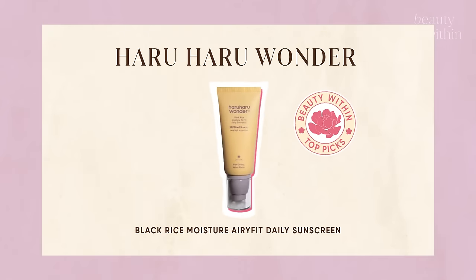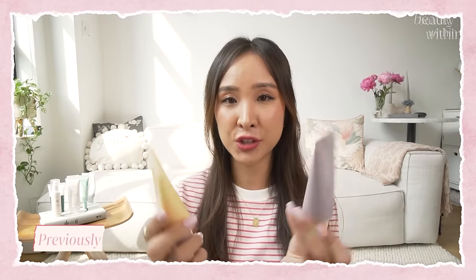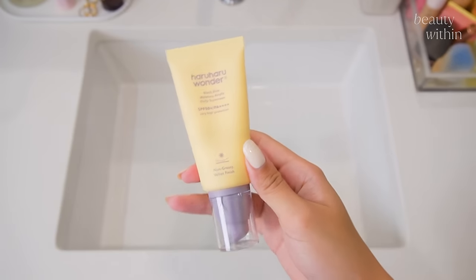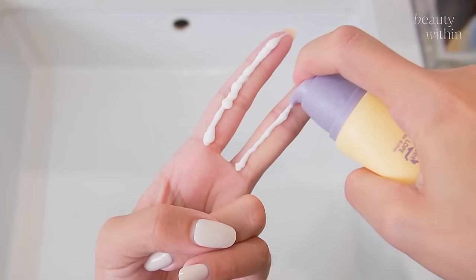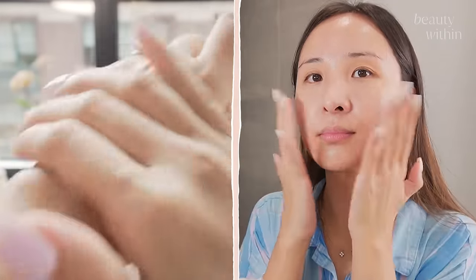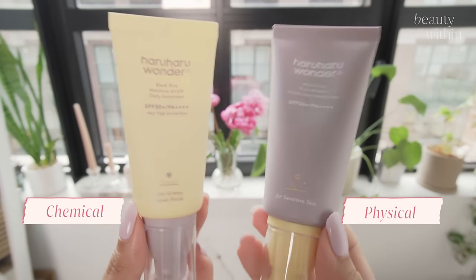My third must-have from the range is their sunscreen. We all need a sunscreen in our life, and I've talked about this all year. Since the day I discovered it I have not stopped using it. If you have combination skin or oily skin and you just want a sunscreen to do what a sunscreen does and not leave your skin looking like a grease ball, this is the most skin-like, second-skin finish of all sunscreens.